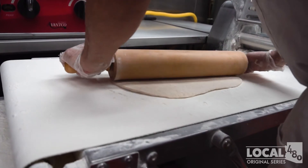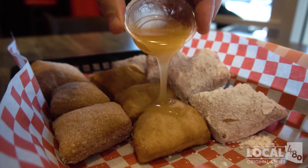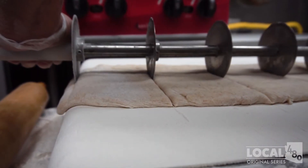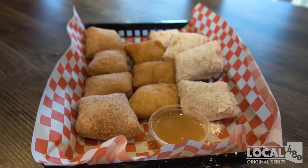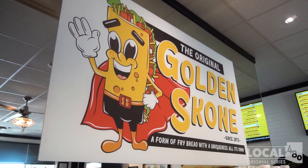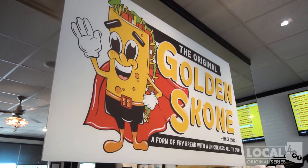The first bite is always the hardest, or so they say. But when it comes to the Original Golden Scone, it's practically impossible to stop at one. So get the crew together and take a trip to Golden Scone, located in Queen Creek, and grab their dessert bites to get the fork out.